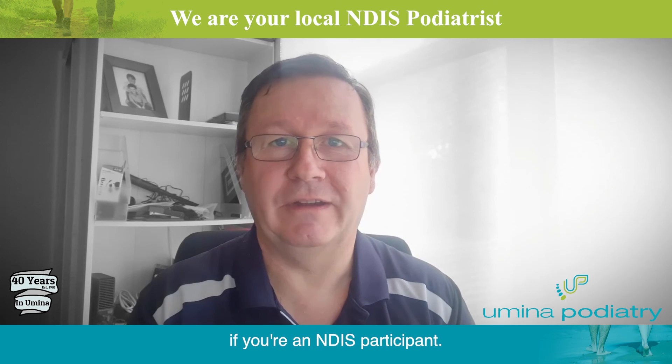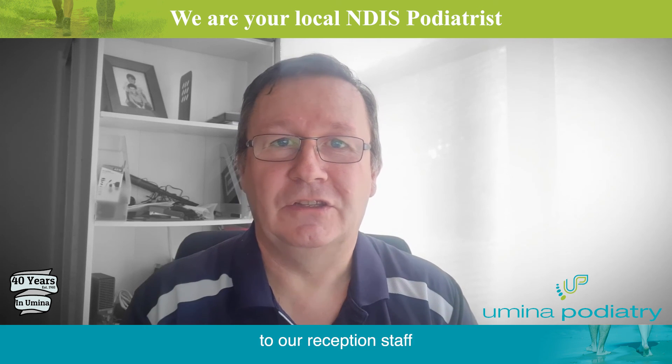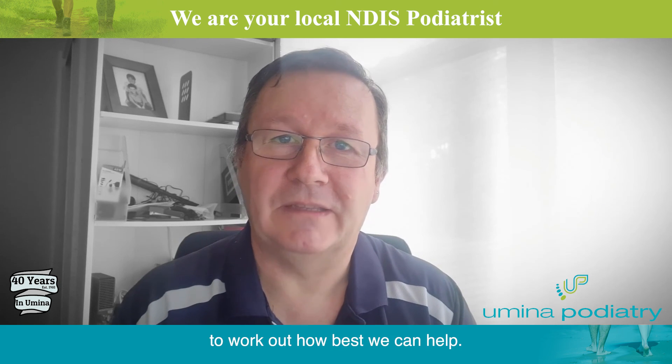Please get in touch if you're an NDIS participant. Explain this to our reception staff and we'll arrange for you to come and see us, or for us to come and see you, to work out how best we can help.